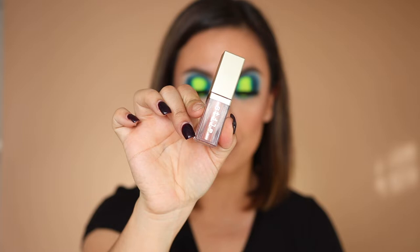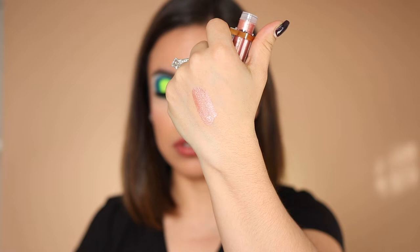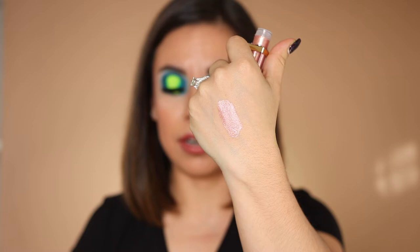This next one is from TJ Maxx — actually it's from Marshall's HomeGoods, which is right by my house, which is awful but awesome. It's a liquid shadow in the color Enchantress. It's a nice pink and it looks really pretty. When these first came out I bought like four or five and they were $25. Now I see them at Marshall's for $7.99, so that's the only place I want to get them now.